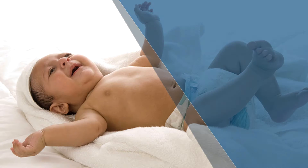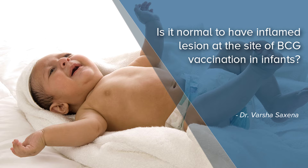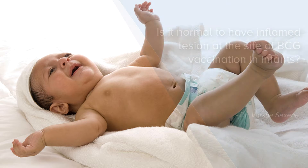Hello, I am Dr. Varsha Saxena, Consulting Paediatrician at Excess Clinic and Narayana Multi-Specialty Hospital, HSR Layout. BCG vaccination is given to a newborn soon after birth to prevent invasive childhood tuberculosis. This vaccine is given in the left upper arm of the child.